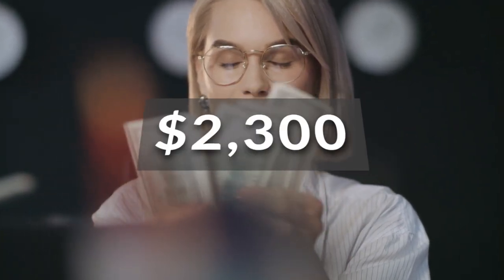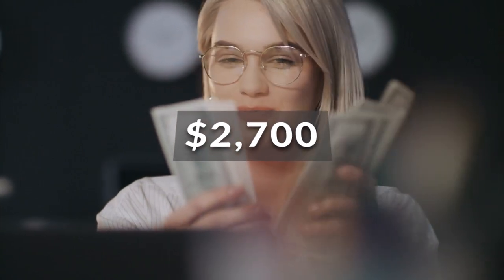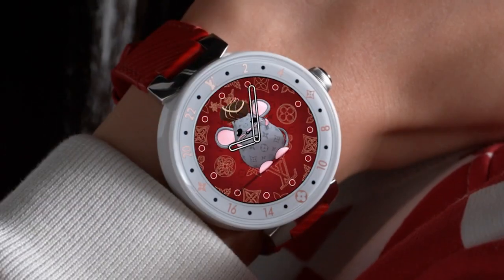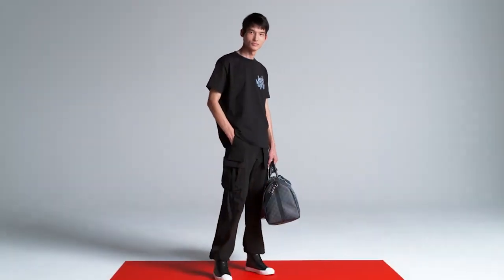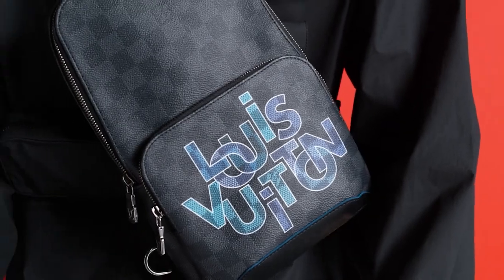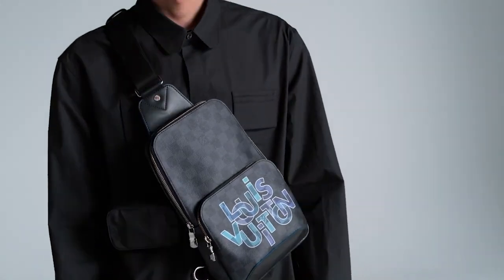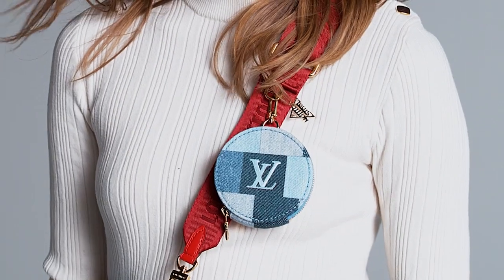Both the Alma BB and Clooney BB will be priced at $2,300 and $2,700 respectively. Louis Vuitton is a luxury fashion brand known for its high-end fashion and accessories for both men and women. Last March, Louis Vuitton expanded its product line to include children's clothing and accessories, including a baby collection.